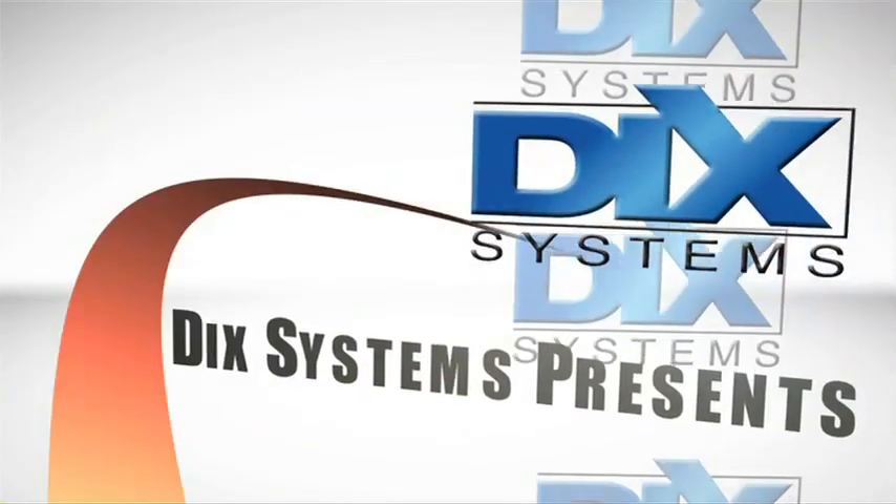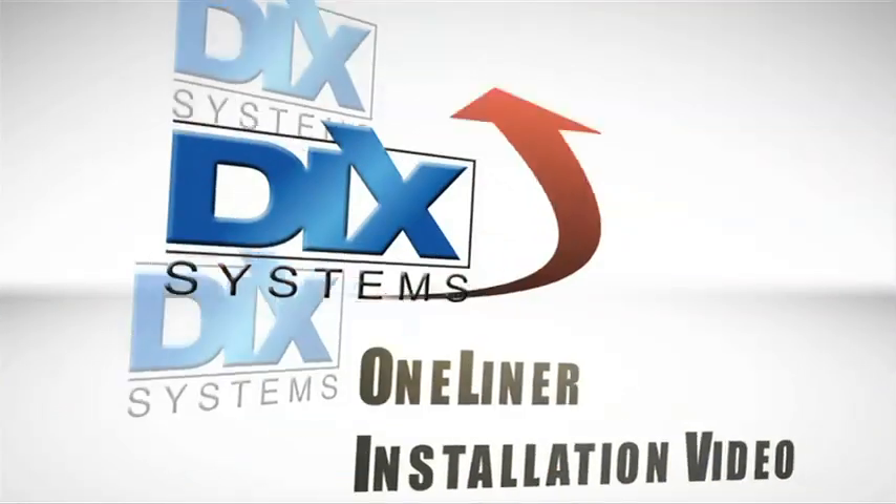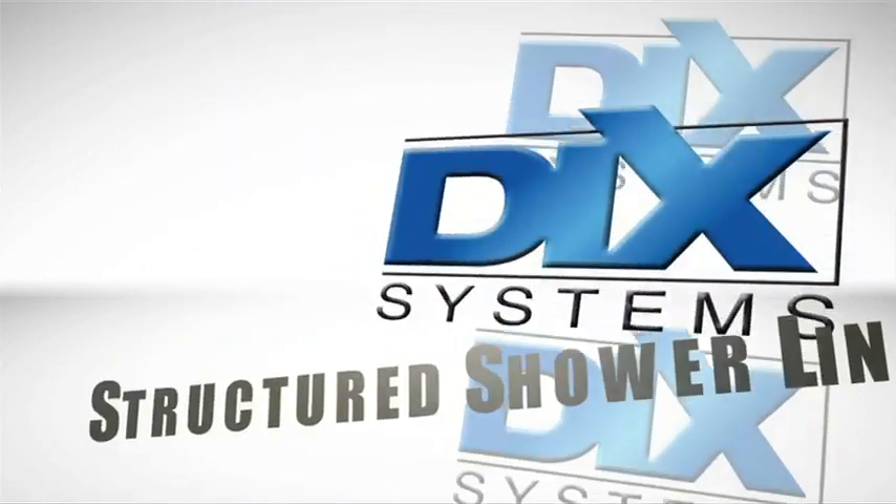Dick's Systems presents the one-liner installation video. The one and only structured shower liner.